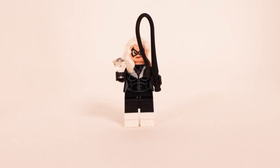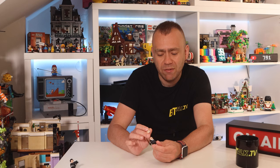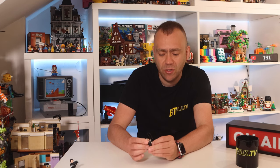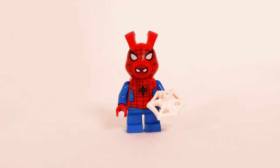Next up we have Black Cat — she's a burglar with a diamond in her clutches along with a whip. She's got a printed torso with a fur leather coat look, black and white legs, and detail printed on the back showing the creases of her jacket. She has striking white hair with a smirk and printed eye mask on the front, and an angry look on the back. That's Black Cat.